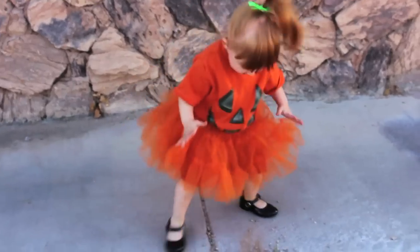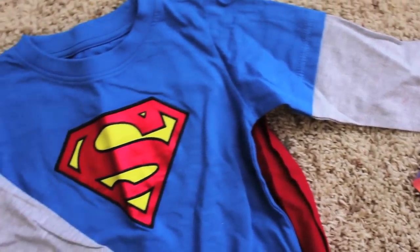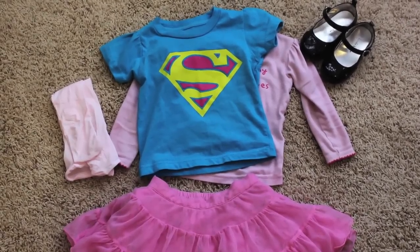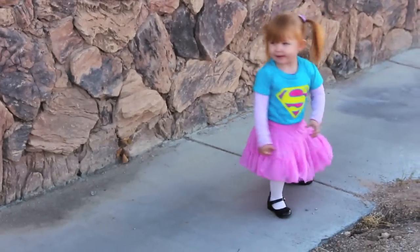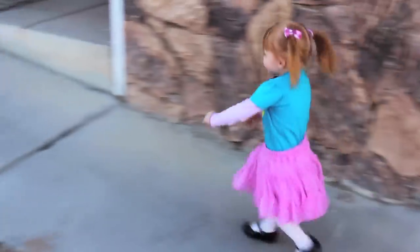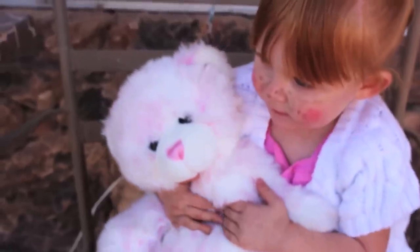What toddler — or adult, for that matter — doesn't want to be a superhero? You may already have one, or you can pick up a fun character t-shirt with your child's favorite superhero. We chose a Supergirl shirt and paired it with a pink tutu, pink tights, and a matching undershirt. Bean was ready to fight crime, and she can always re-wear the shirt after Halloween.